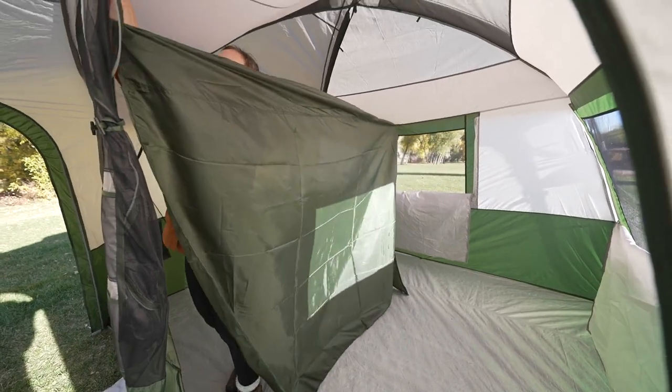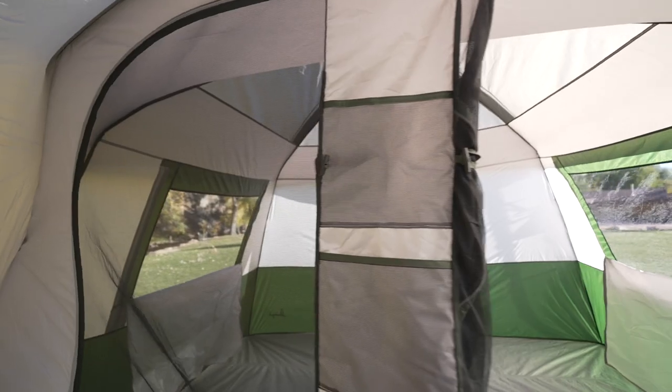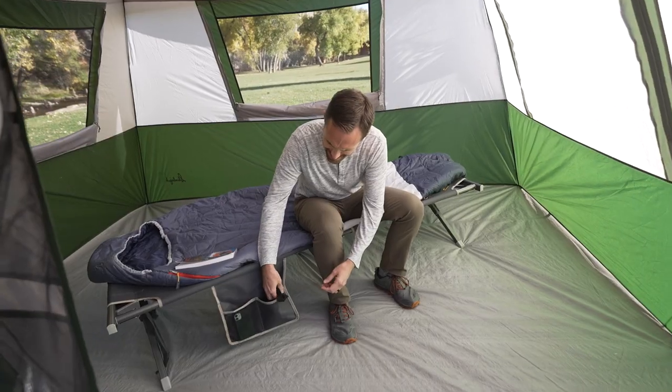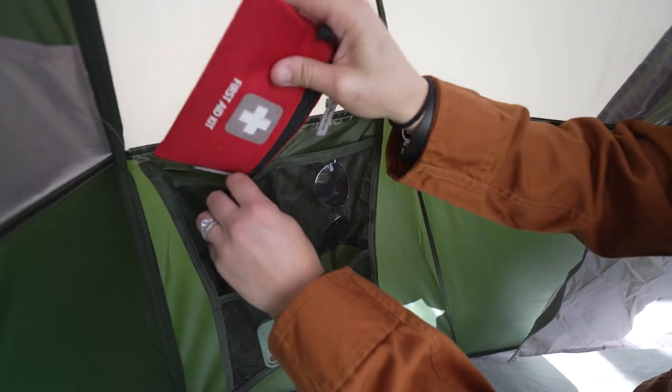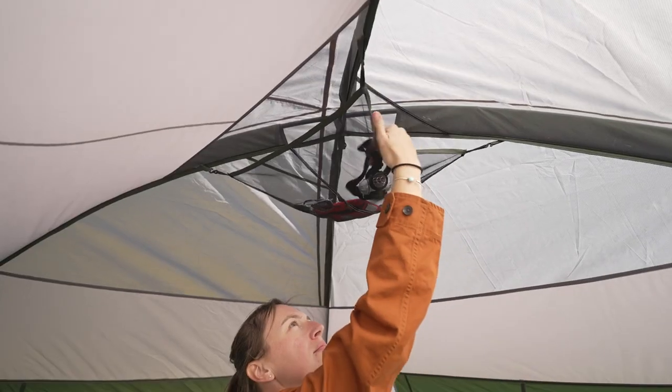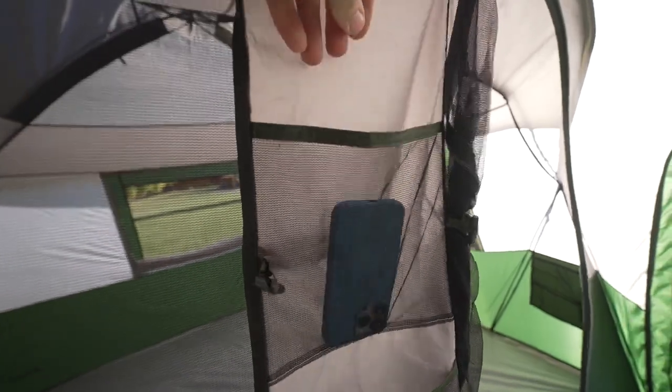A removable room divider allows you to create two rooms for privacy or one large living area. A lantern loop, e-port, and convenient storage pockets ensure you enjoy all the comforts of your home away from home.